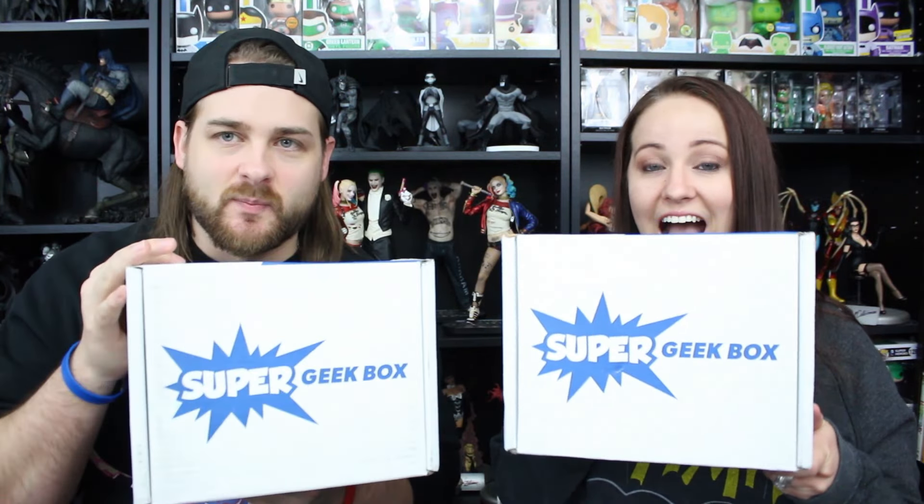Hey guys, hi guys. Alright, so it's March. We got boxes coming in. The first one up is Super Geek Box — the new and improved Super Geek Box.